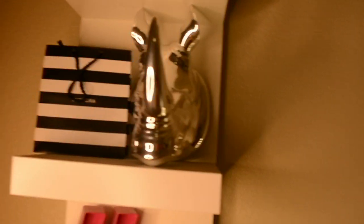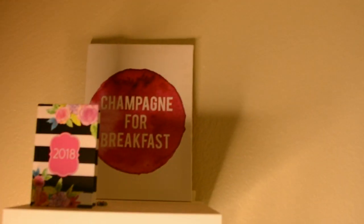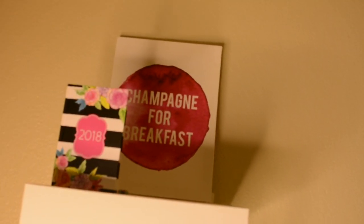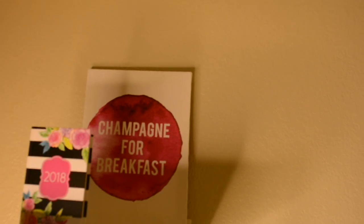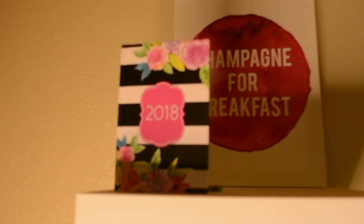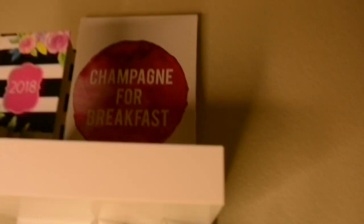This is the famous rhino — he doesn't have a name but I did get him from Ross for like ten dollars. I kept my Sephora bag, and way at the top is a sign that I got from Didi's Discount, probably like five bucks — it says 'Champagne for Breakfast.' And I know this planner is so old, it says 2018, but it matches the decor in my room so I kept it up there.